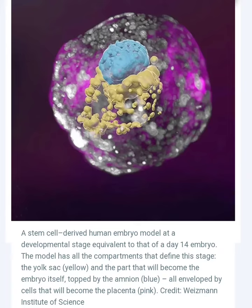However, there are also some ethical concerns associated with the use of these models. Some people believe that it is wrong to create models of human embryos, even if they are not identical to real embryos. Others are concerned about the potential for these models to be used for research that could harm embryos. These are complex ethical issues that need to be carefully considered. However, the potential benefits of using models of human embryos from stem cells cultured in the lab are great, and it is likely that these models will become increasingly important in the future.